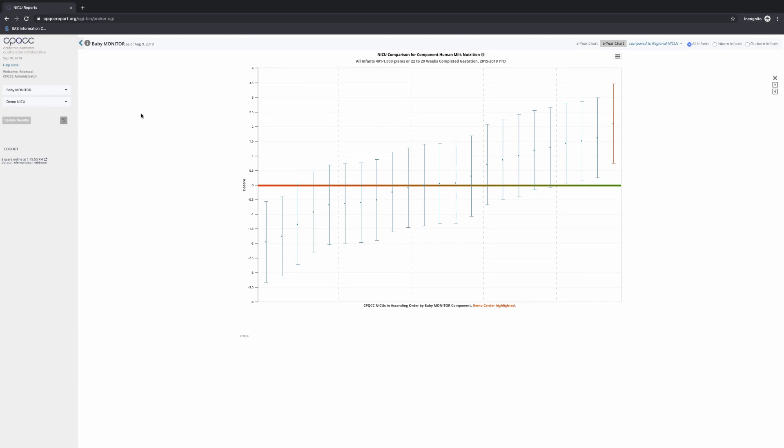We've arrived at one of those familiar caterpillar plots. This represents how the demo NICU is doing against all regional NICUs in the area of human milk nutrition. Each dot represents one regional NICU, and the vertical whiskers represent the 95% confidence interval for all of the values for that NICU. The z-score line, which starts in red on the left and shades to green on the right representing better performance, shows the expected performance based on this population. This vertical line in red represents our demo center — it's well above the expected score line, so our NICU is doing pretty well. The NICUs on the far left have all scores below the z-score line, so they may have some quality improvement opportunities in the area of human milk nutrition.